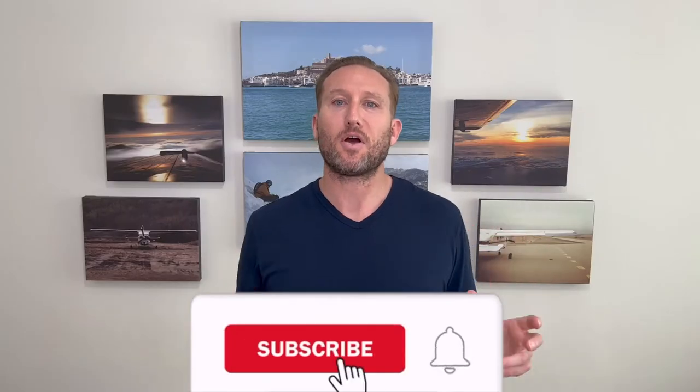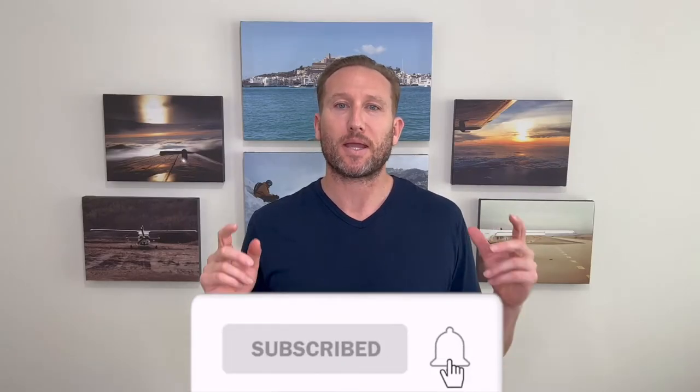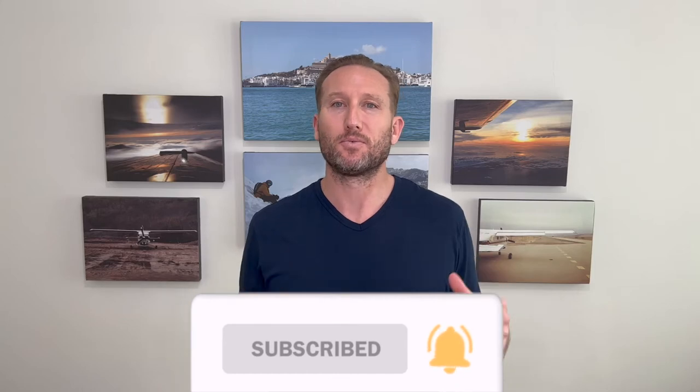If you like our content, please don't forget to subscribe to our YouTube channel by clicking that subscribe button. We'd really appreciate it. And for more strategic tips on international tax and wealth planning, subscribe to our email list and follow me on LinkedIn. Links are below.